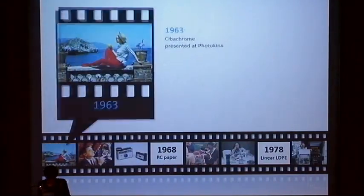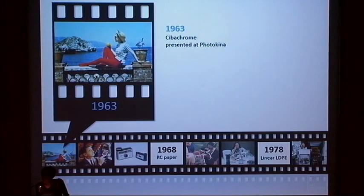Cibachrome was announced at the Photokina Fair of 1963. The strongly acidic bleach solution of the silver dye bleach process precluded the use of baryta-coated fiber-based paper. Early Cibachrome materials were manufactured on a pigmented cellulose triacetate base, which made their costs too high to be competitive and for Cibachrome to become a hit in the consumer market.